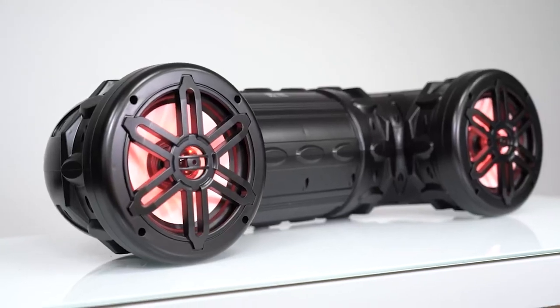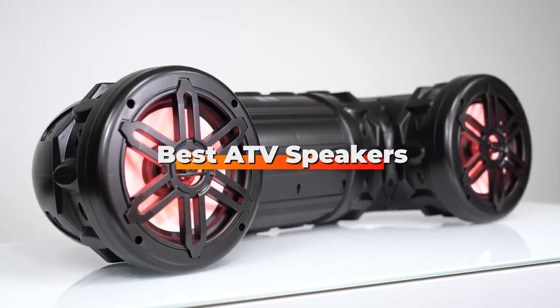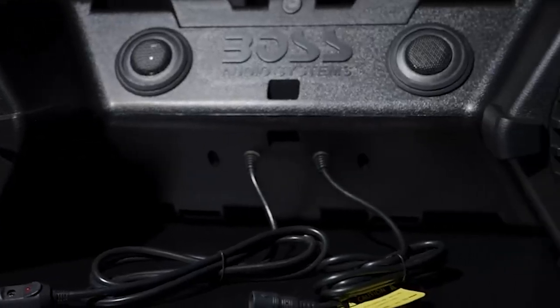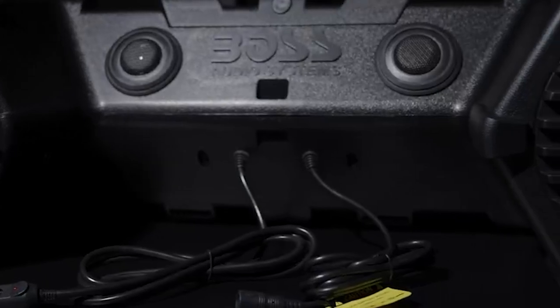Hello guys, in today's video we're going to check out the best ATV speakers this year. I made this list based on my personal opinion, and I've tried to list them based on their price, quality, durability, and many more.